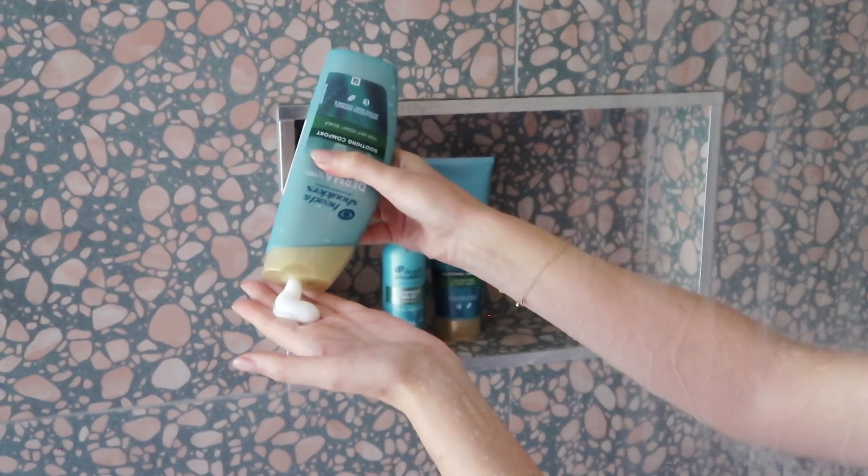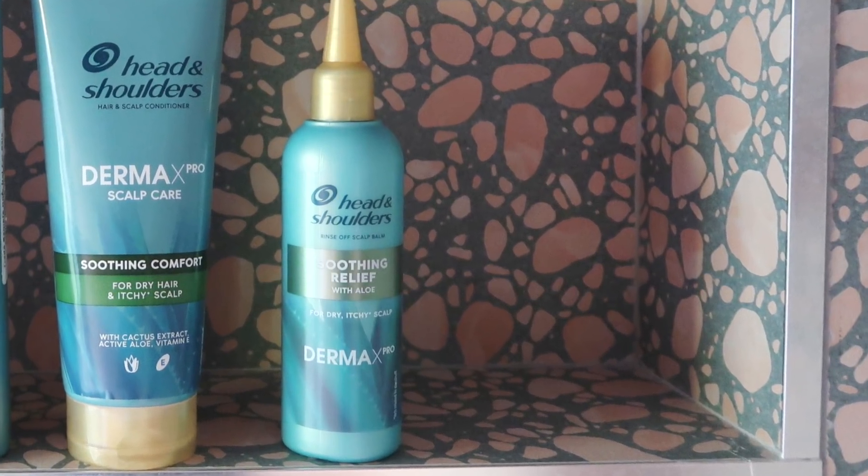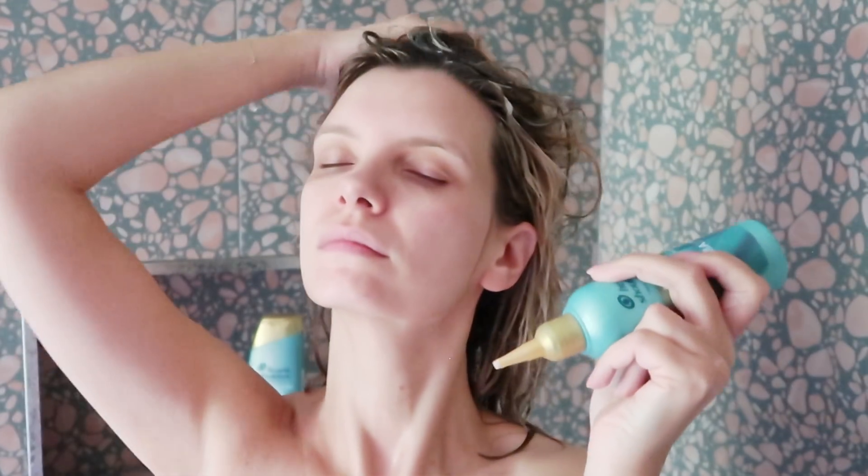Not only is there a Derma X Pro shampoo to thoroughly cleanse and get to the root of the problem — relieving itchiness and tightness — you've also got a gorgeous conditioner to pack that moisture back in. But look at this: there's an amazing set of skincare-inspired scalp balms. I love these, I love this idea. It feels so treatmenty and luxurious, and it's just not something you would expect from an effective treatment haircare range. When your scalp is really itchy and tight and driving you mad, these are so soothing and really brilliant at fortifying the skin barrier, hydrating and nourishing — but they rinse off completely clean with no greasy residue.